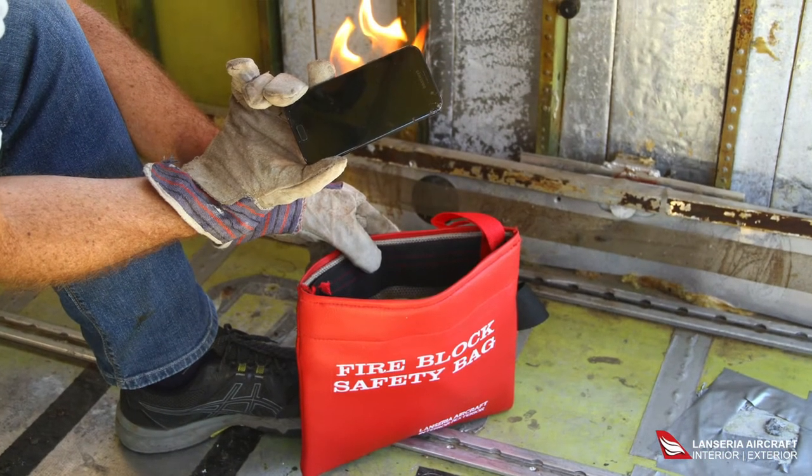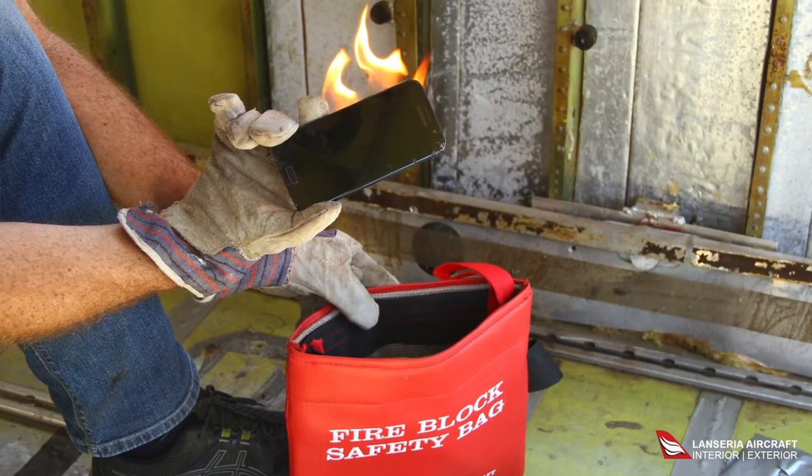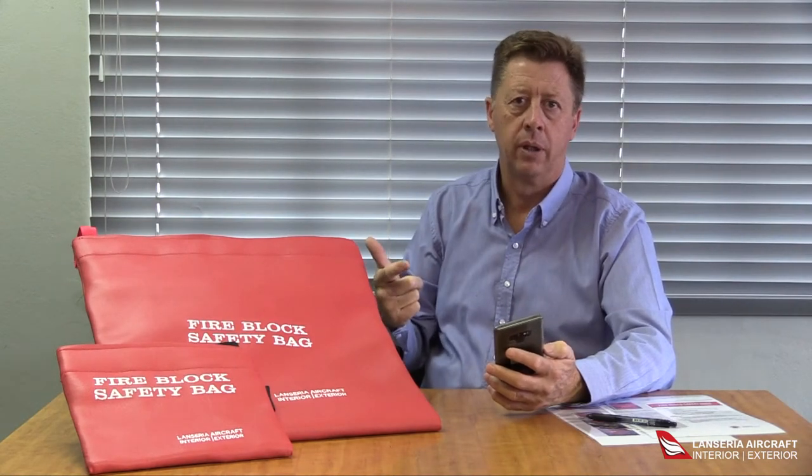For a fire to start you need three sources of energy: fire, fuel, and oxygen.